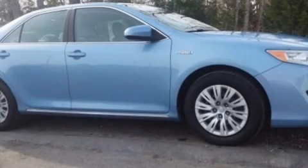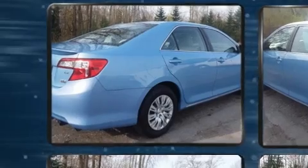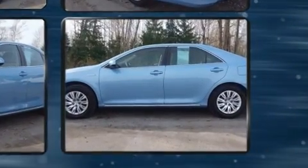Come test drive this 2014 Toyota Camry Hybrid. This four-door, five-passenger sedan still has less than 80,000 miles. It features a continuously variable transmission, front-wheel drive, and a 2.5-liter four-cylinder engine.